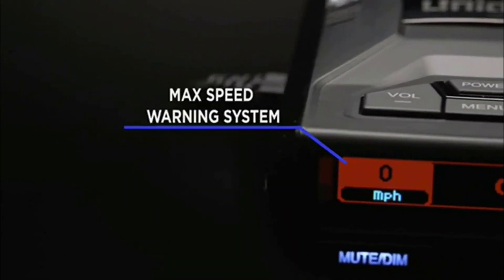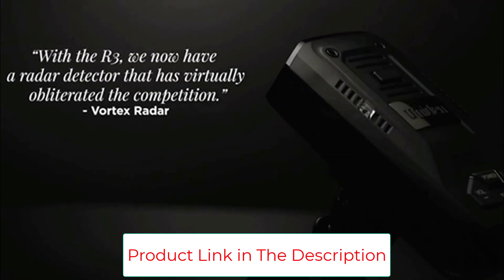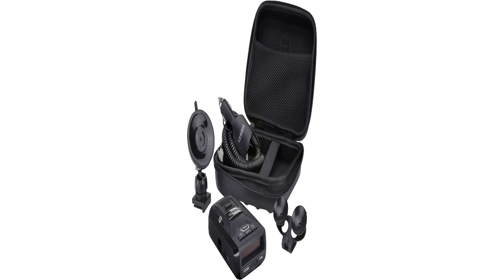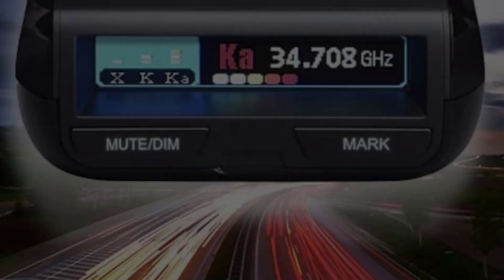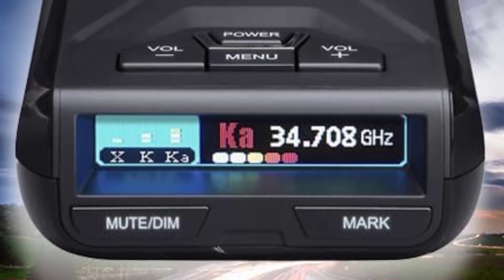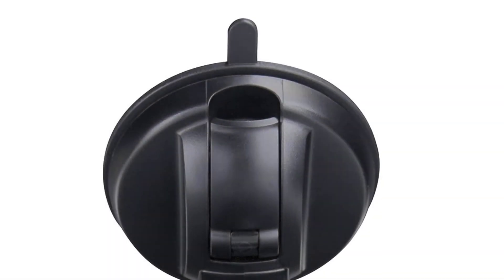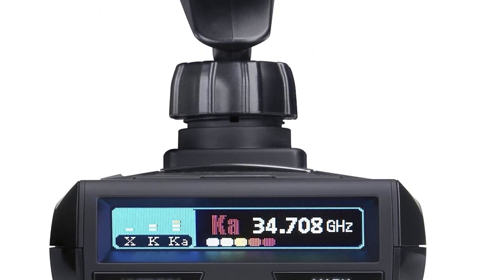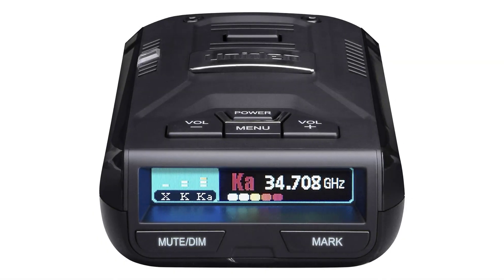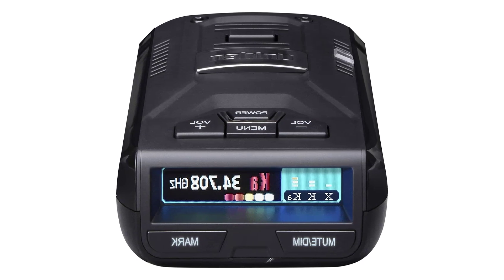The R3 can detect all common bands as well as laser and multi-radar. The R3 is also only detectable at closer range on commonly used RDD devices. You will have to accept some compromises: the unit lacks directional arrows, common for the price, and is more limited in its ability to detect speed cameras. The lack of Bluetooth means you'll have to run an app like Waze separately to get real-time updates on threats — more expensive models offer that natively — resulting in more false alarms than the best units.